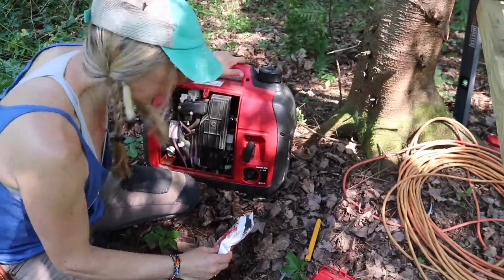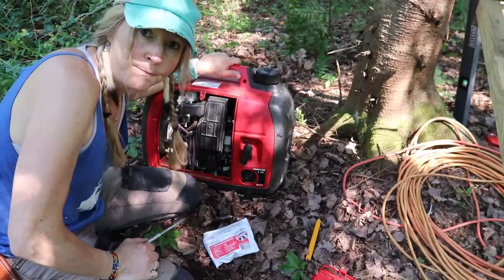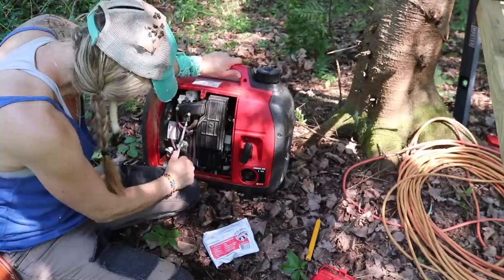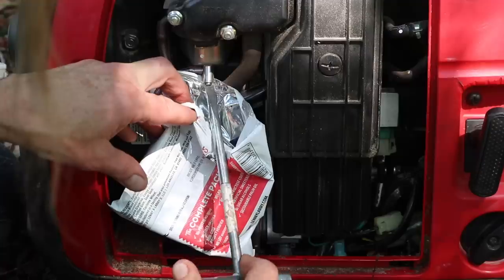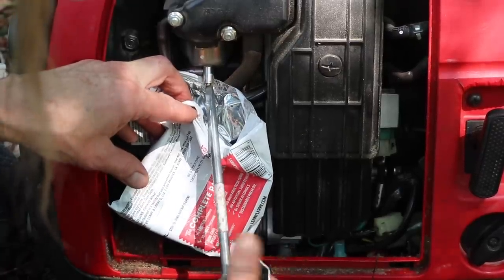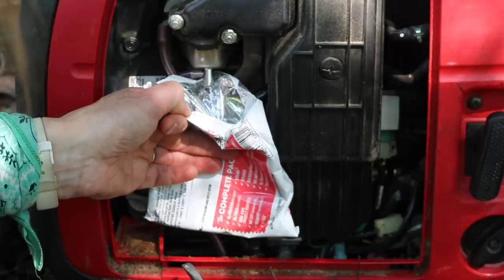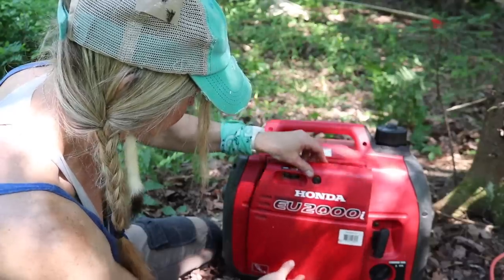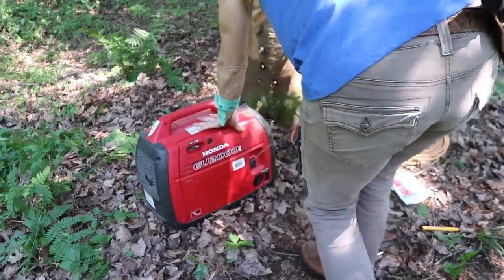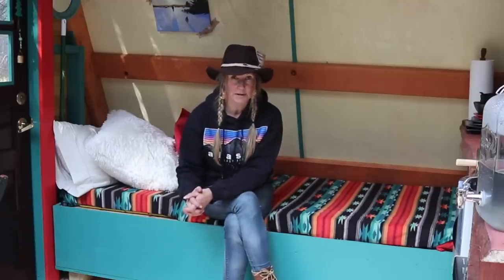I'm having a problem getting my generator started. I'm thinking it probably has a little bit of water in the gas. This is the float bowl right here — I'm going to drain off some of that. A lot of times water in the float bowl will screw you over pretty good. And yes, it worked — which was just the baseline for this entire build: it was twice as long as I thought it would be.